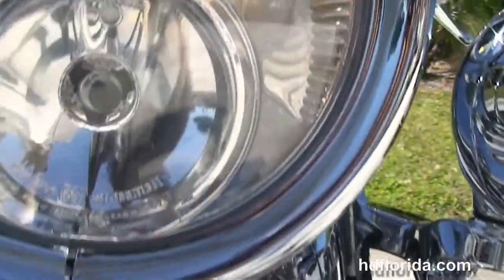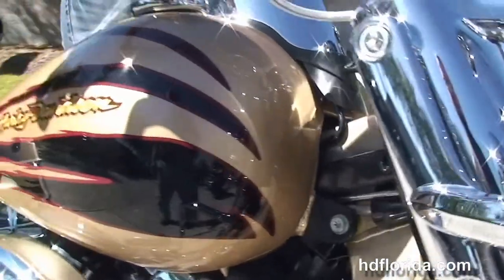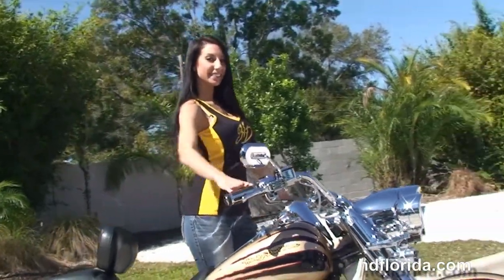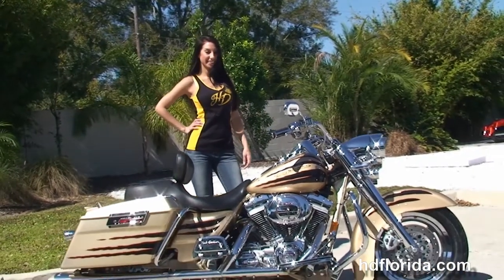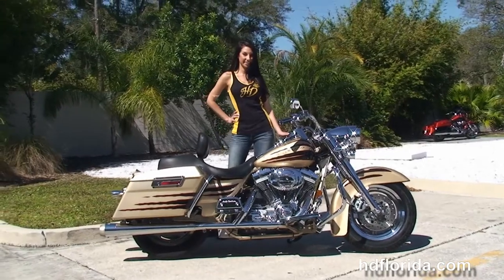Brandy's going to fire this bike up for us real quick. Options and accessories on this bike retail out over $1,600. It's in stock and ready for immediate delivery — don't forget to ask about our fly and ride program. Here at the world famous Harley-Davidson Tampa, all our bikes are fully serviced and safety inspected.